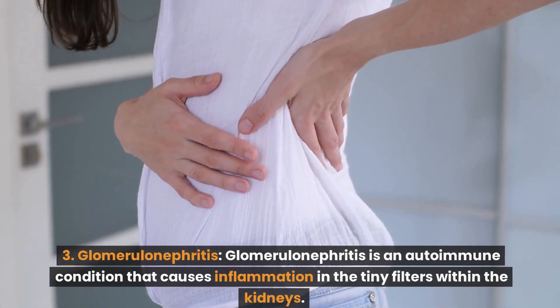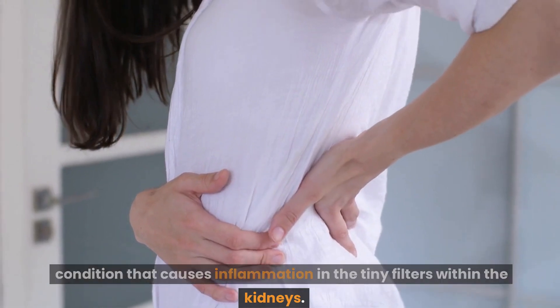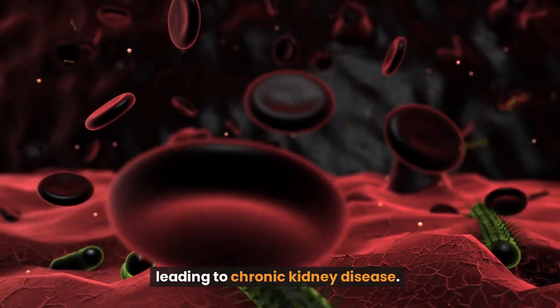Number 3: Glomerulonephritis. Glomerulonephritis is an autoimmune condition that causes inflammation in the tiny filters within the kidneys. This inflammation can cause damage to the kidneys over time, leading to chronic kidney disease.